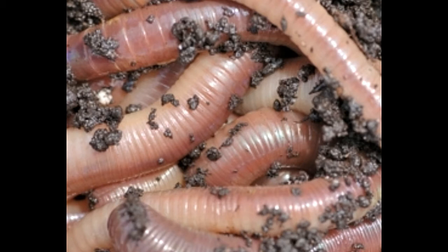This article provides some information on the biology of earthworms. It was Charles Darwin who first recognized the earthworm's importance, describing it as nature's plow.